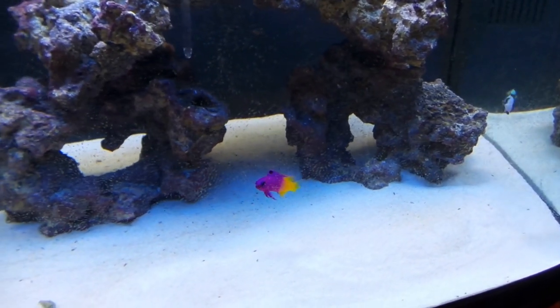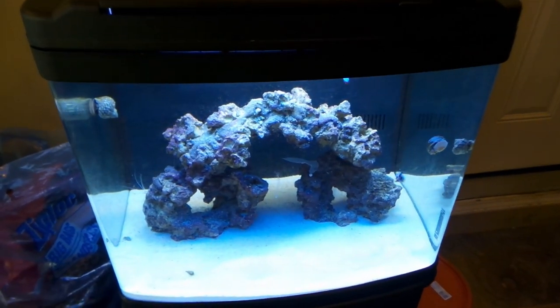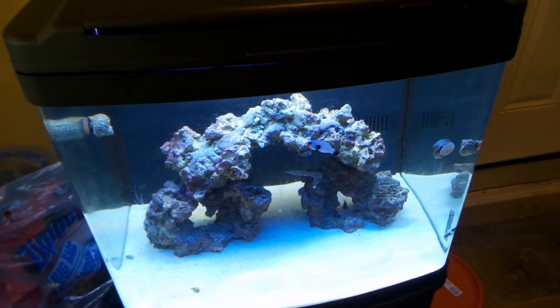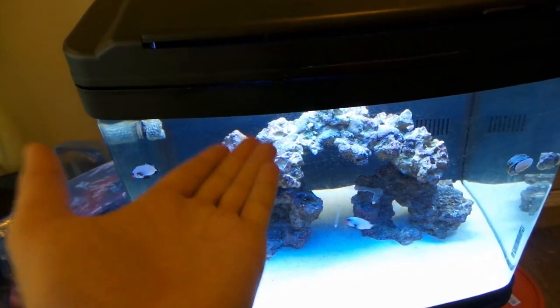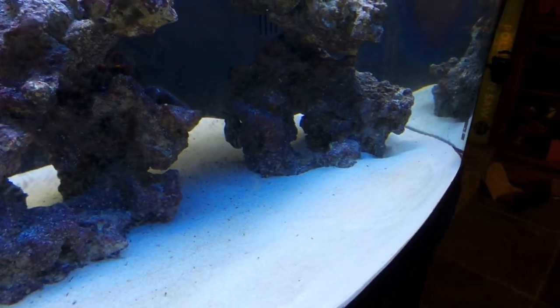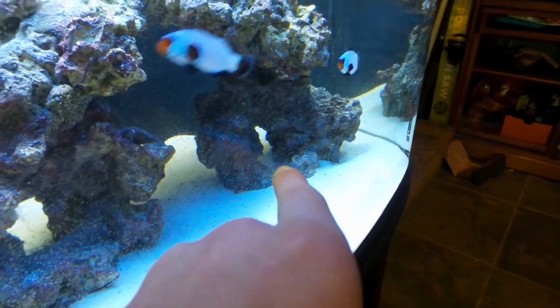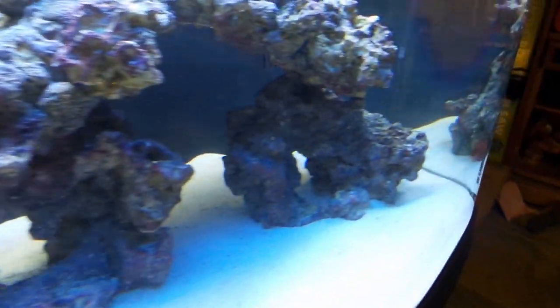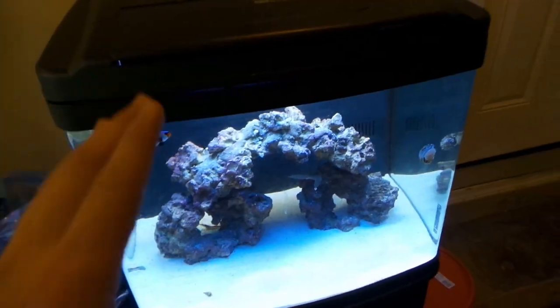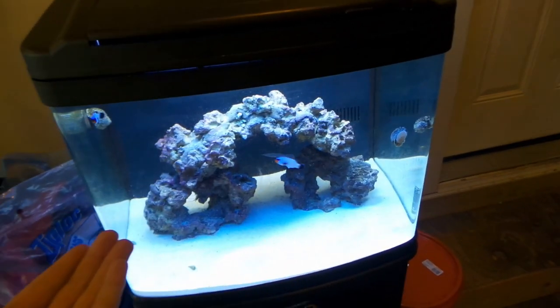The clownfish aren't showing any signs of aggression, which is great. That's probably the last fish I'll add to this tank for a while — if I get anything else soon it'll probably just be a goby. The Royal Gramma has already found a cave up in the rocks; you can barely see the purple on him, but he'll eventually get used to the tank and I'll show him off in the morning.